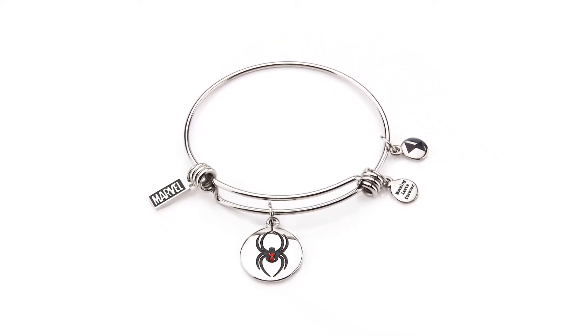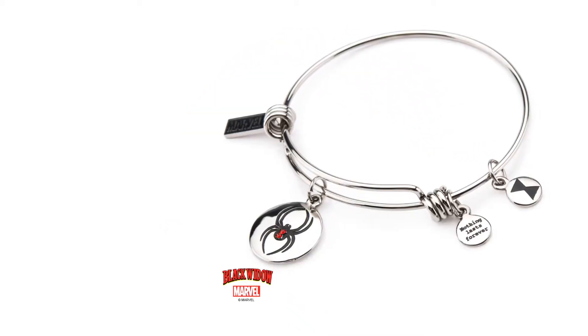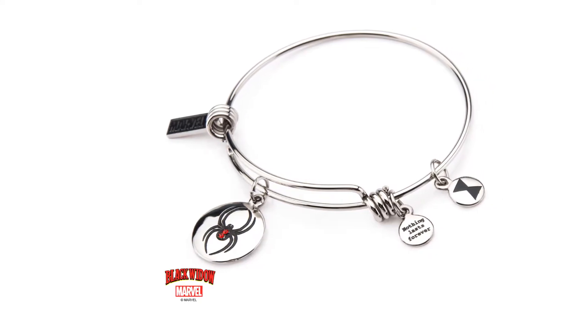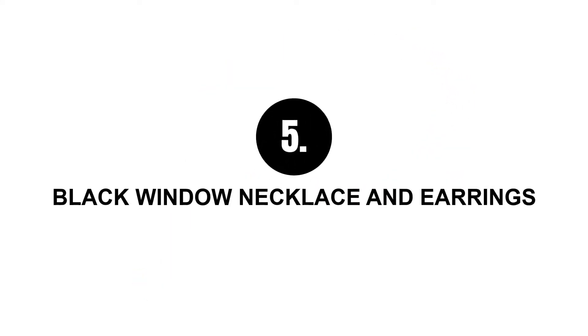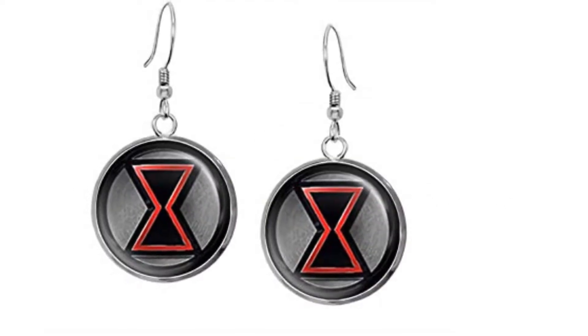Number four: Black Widow stainless steel expandable charm bracelet. It's for the fashionable girls out there — a stylish bracelet which is expandable and made of stainless steel, so you don't need to worry about the size, and it's great for rough use.